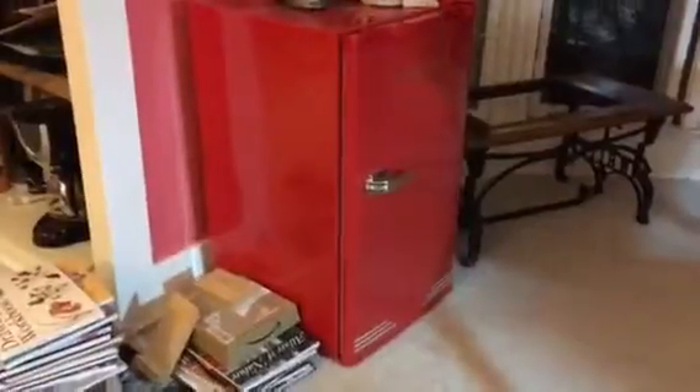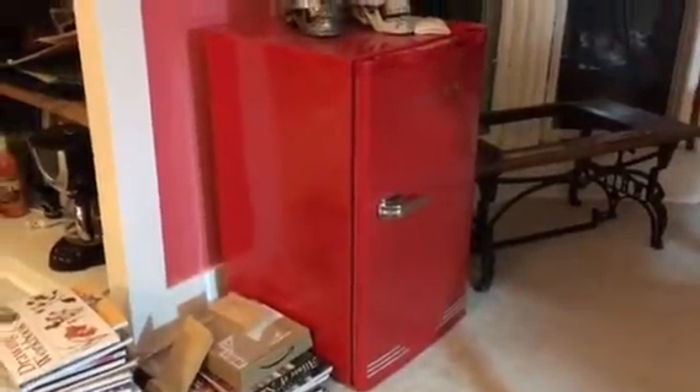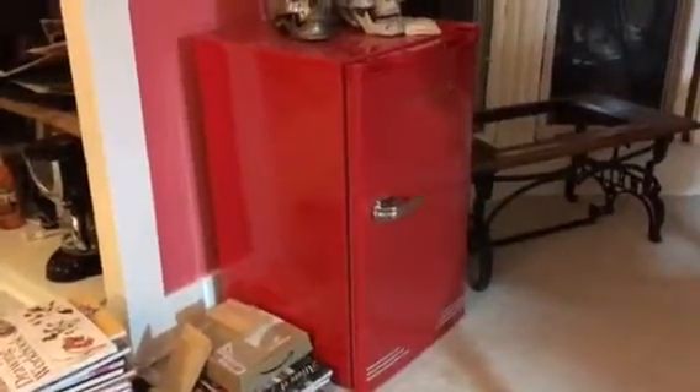They keep me company while I'm working in my studio. And in that little ice box are some goodies to keep me happy — we will not talk about that tonight; I'll keep that for another day.